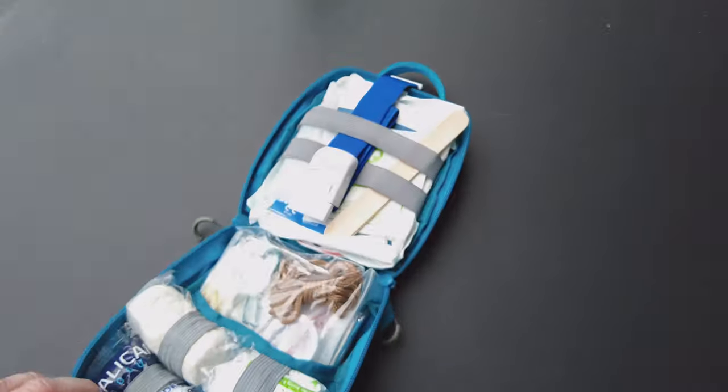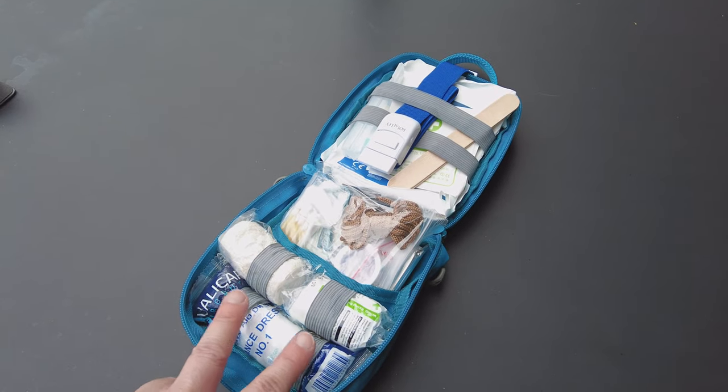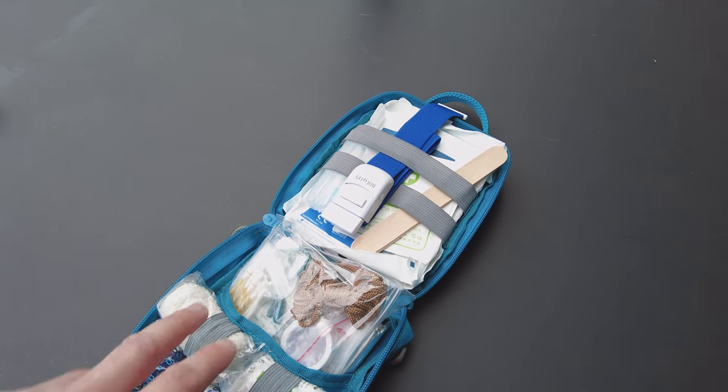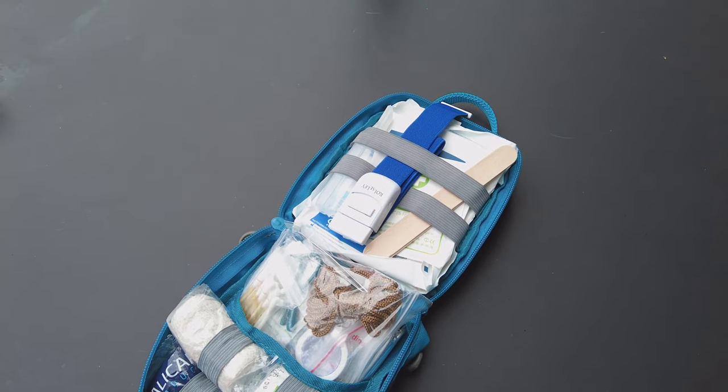What I like about this pack is you've got these little elastic loops, so everything you need in an emergency you can have close to hand. You should organize your first aid kit that way so the stuff you might need as a priority you can get to very quickly.